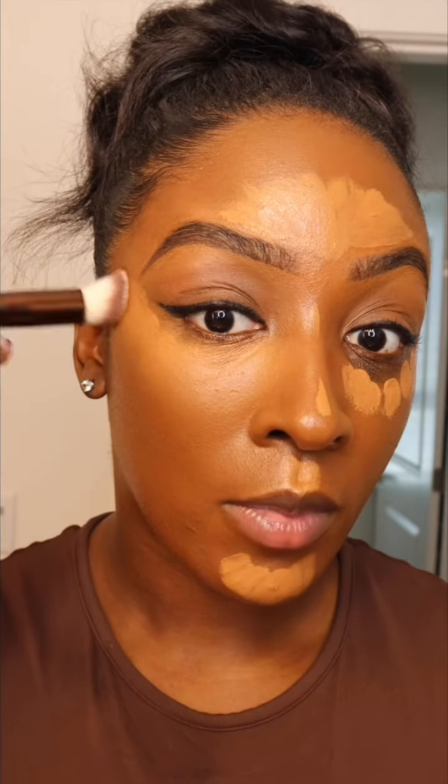For concealer, the L'Oreal Infallible Full Wear Concealer. Instantly, it covered up the dark circles under my eyes.